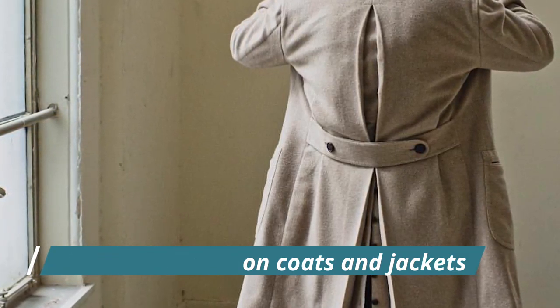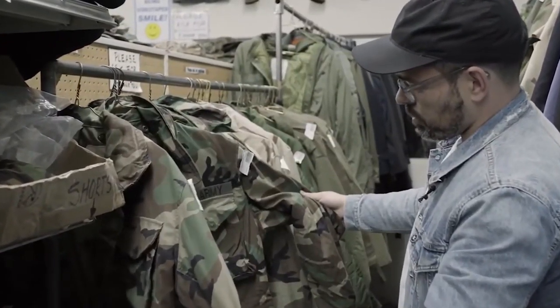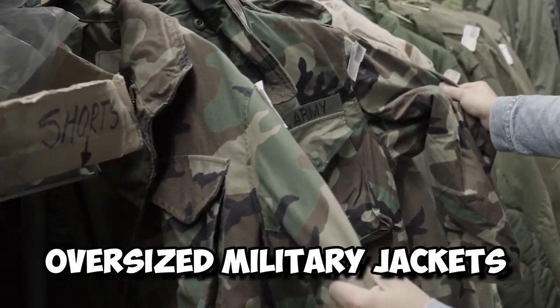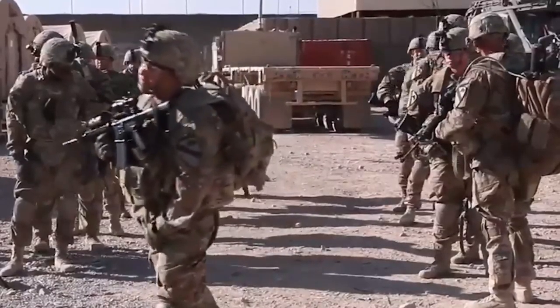Number 17: The Half Belt on Coats and Jackets. Nowadays, half belts are added to clothes mostly for the sake of style. However, they were originally used on oversized military jackets that doubled as blankets to gather up all the extra material so that soldiers could walk without stumbling.